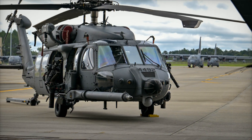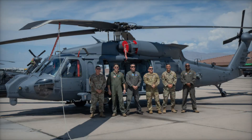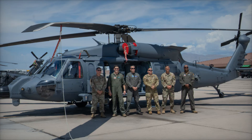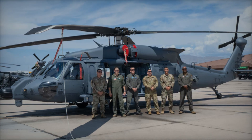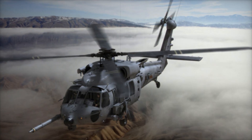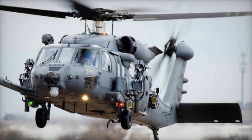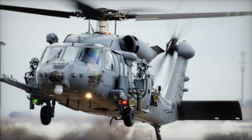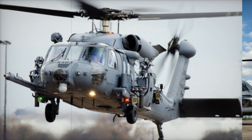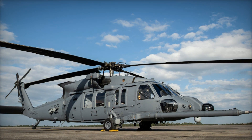The HH-60W features a suite of advanced systems designed to improve safety and operational effectiveness in contested environments. These systems include a digital radar warning receiver, missile and hostile fire alerts, and integrated countermeasure systems like chaff and flares. The cabin and cockpit are armored for added protection, and the helicopter boasts cutting-edge communication systems, including the Link-16 Tactical Data Link Network and Automatic Dependent Surveillance Broadcast.